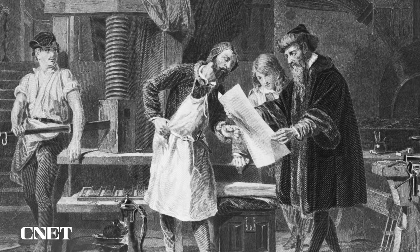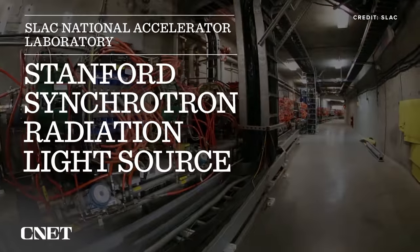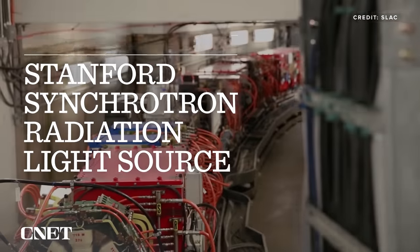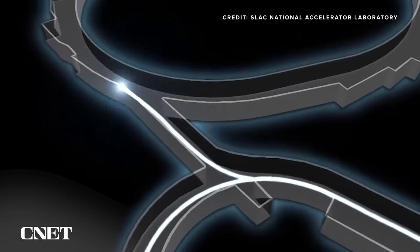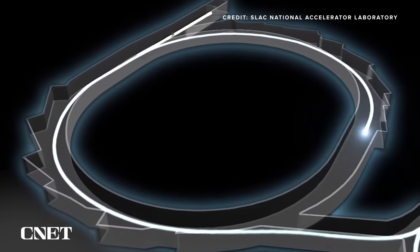Before we get into that, let's talk about a more modern invention that's key to this research: the Stanford Synchrotron Radiation Light Source, or SSRL. This is a massive particle accelerator that helps scientists better understand our world on a molecular level.